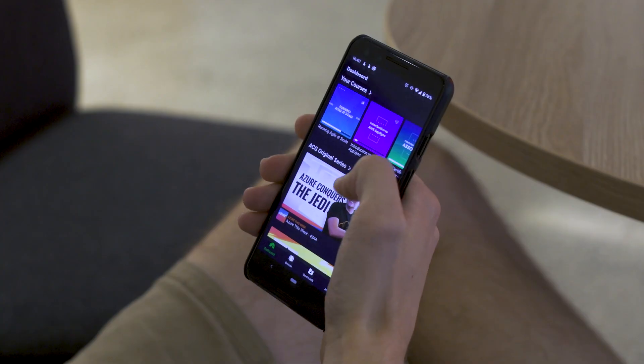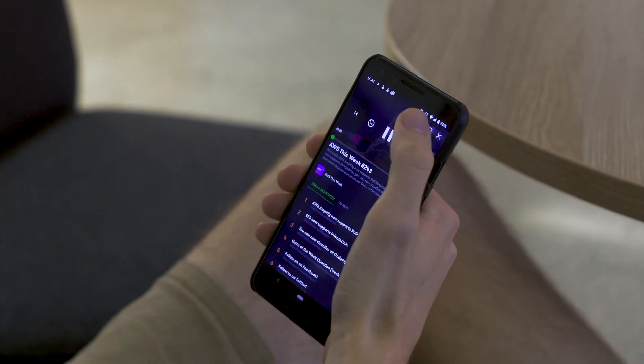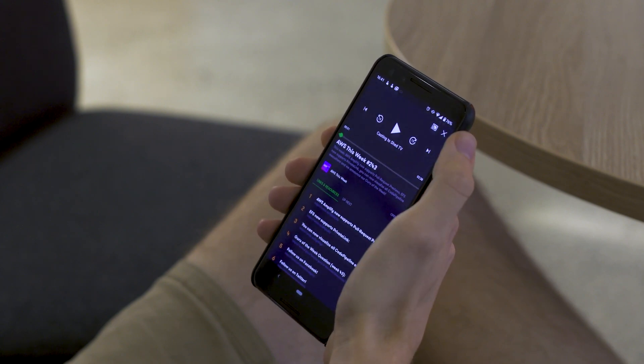If you've ever tried following along with a video and doing a lab on the same monitor, you'll know that it's not a lot of fun. That's why we've added Chromecast functionality to our ACG mobile app — just cast the video straight to your TV and follow along from your laptop.